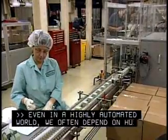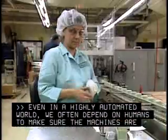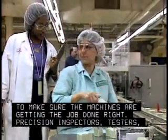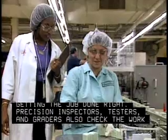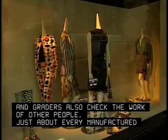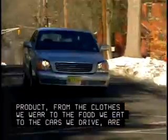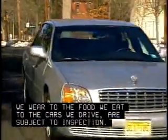Even in a highly automated world, we often depend on humans to make sure the machines are getting the job done right. Precision inspectors, testers, and graders also check the work of other people. Just about every manufactured product, from the clothes we wear to the food we eat to the cars we drive, are subject to inspection.